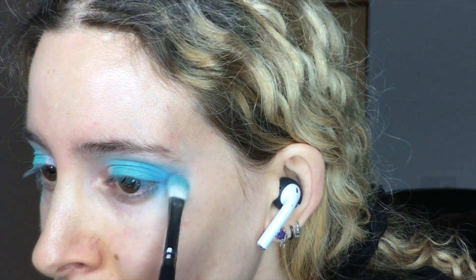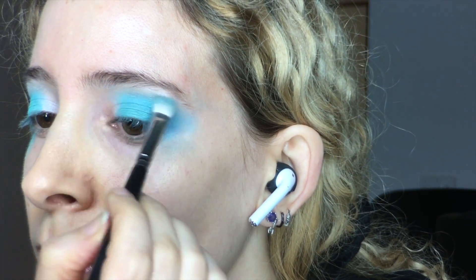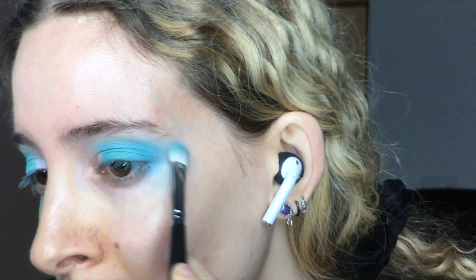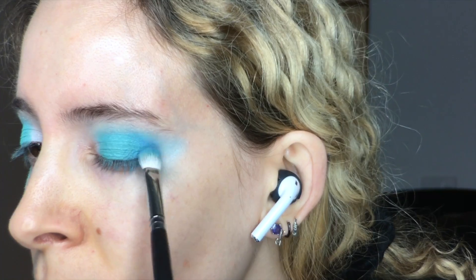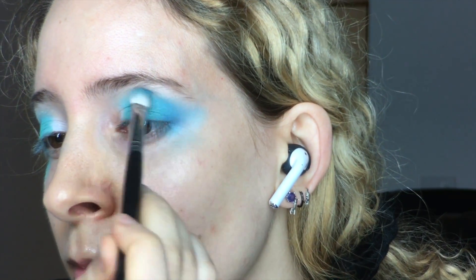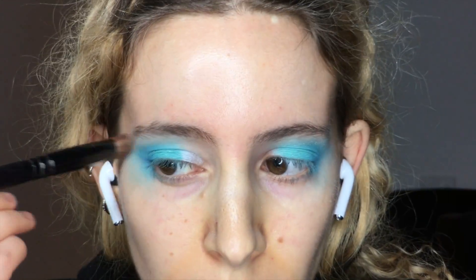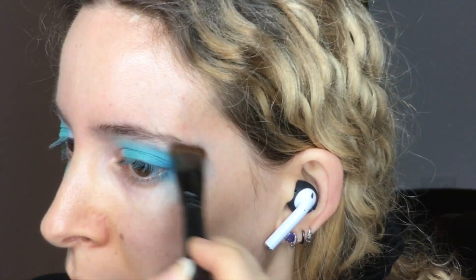To deepen up the outer corner, I have the Kat Von D Pastel Goth Palette Shadow in Doom, and I'm bringing that into the crease. I blended that out nice and smoky with more Aqua Mochi Shadow and pressed on some with the flat brush too. I have Sugarpill Velocity, and I used that same fluffy brush to deepen up the socket, making sure it was nice and soft with more Mochi. I blended out the edges with the chubby brush and added some more Strange to the brow bone.